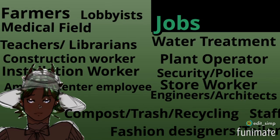Job opportunities will include water trim and plant operator, farmers, medical field, teachers, principals, librarians, security police, cashier, store worker, caretaker, construction workers, plumbers, installation workers, engineers, architects, fashion designers, amenity center employee staff, composting, garbage and recycling staff, housing complex lobbyists, and ranchers.